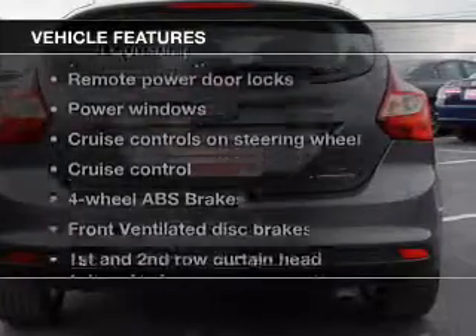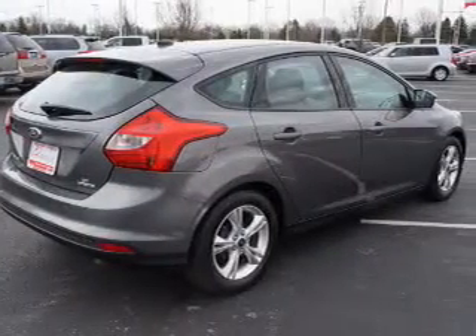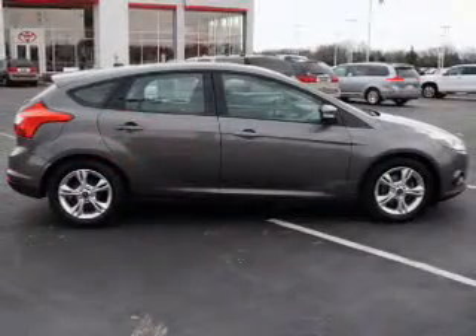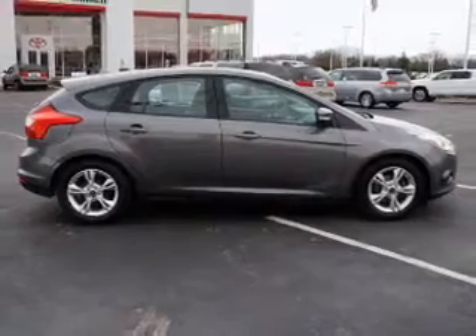Plus, enjoy these notable features that are included in this vehicle: keyless entry, power door locks, power windows, cruise control, an AM FM stereo with a CD player, power mirrors, and an alarm system.